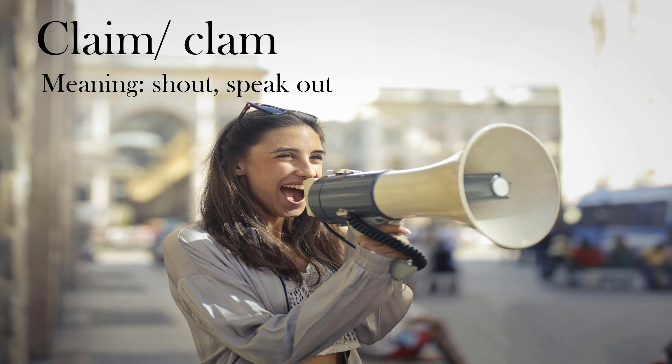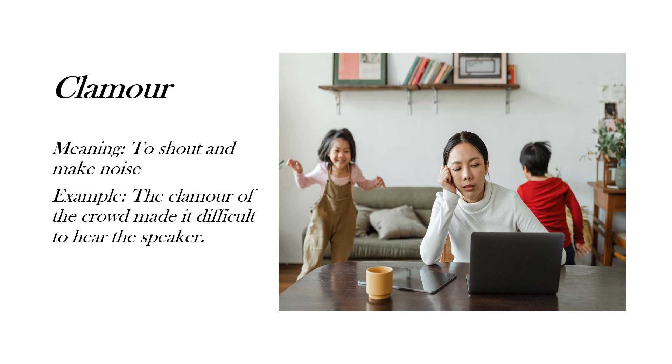Hey guys, welcome to Books and Specs. Today I'm back with another video on English root words. Our today's root is 'claim' or 'clam,' which means 'shout' or 'speak out.' We are going to see a few words based on this root. First, I have taken 'clamor' — it means to shout and make noises.